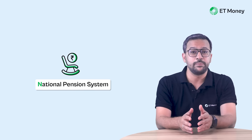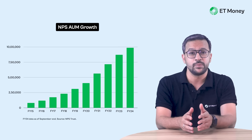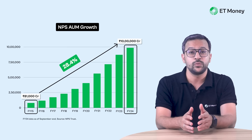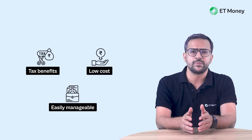The National Pension System or NPS has emerged as a popular investment option for retirement. Over the last 10 years, NPS assets have risen from just about 81,000 crores at the end of FY15 to about 10 lakh crores at September end FY24. That's a growth of 28.4% per annum. The reasons for this growth in popularity are pretty obvious: you get tax benefits, the costs are low, and you can easily manage your NPS investments.